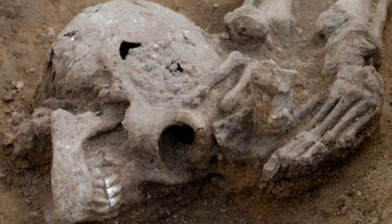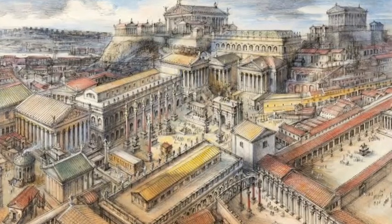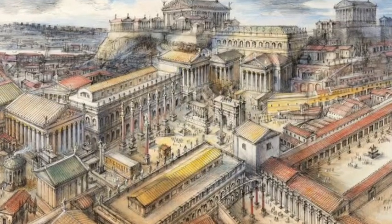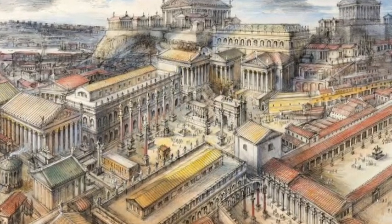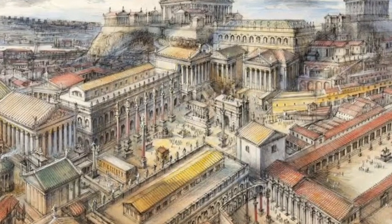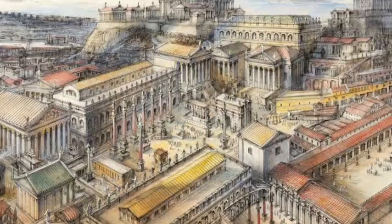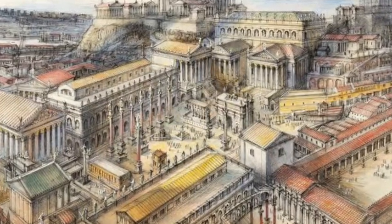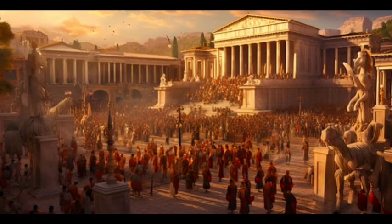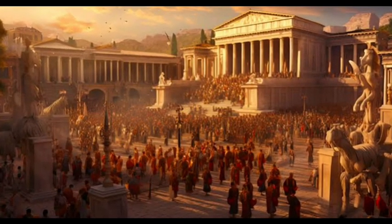But it wasn't just the capital. Trade routes, military campaigns, and colonization spread this genetic blending across Italy. It's no exaggeration to say that the Roman Empire reshaped the genetic landscape of Europe. However, when the empire fell, Italy entered a turbulent period of migrations and invasions, each leaving its mark on the DNA of the people. Yet the genetic influence of Rome endured, a testament to the lasting impact of this ancient superpower.